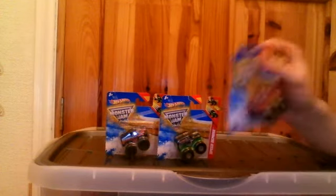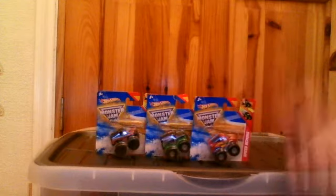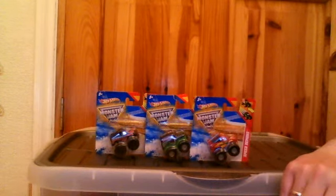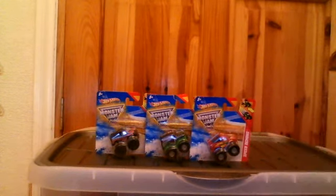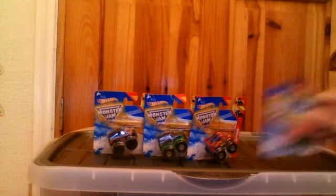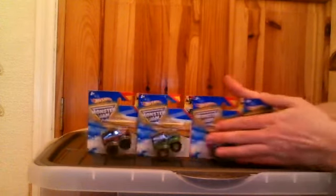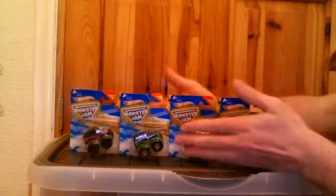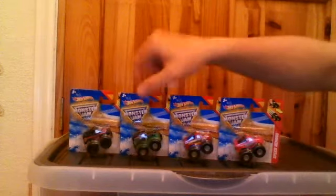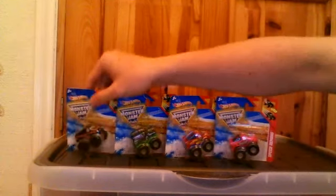These were about 70 pence or something like that each — Hot Wheels Monster Jam. I grabbed a tiny few of these; there were a few other ones as well. So there's the Monster Jams I picked up: I've got a green one, green and black, red and blue, black and orange, and a black and silver grey.